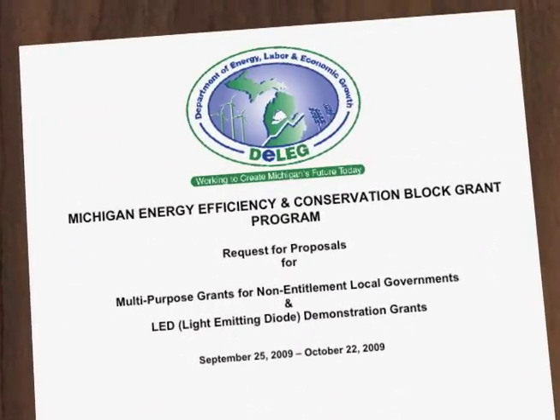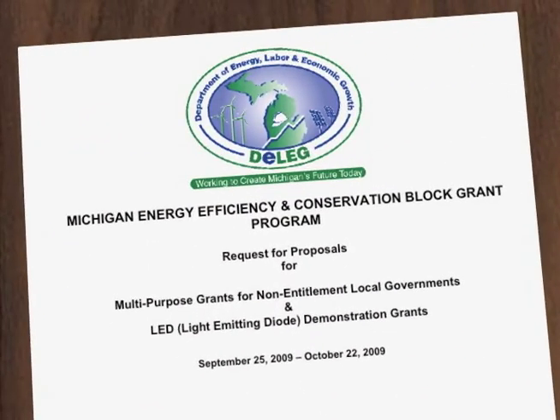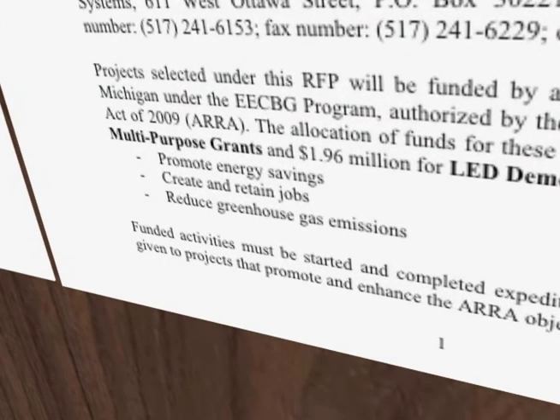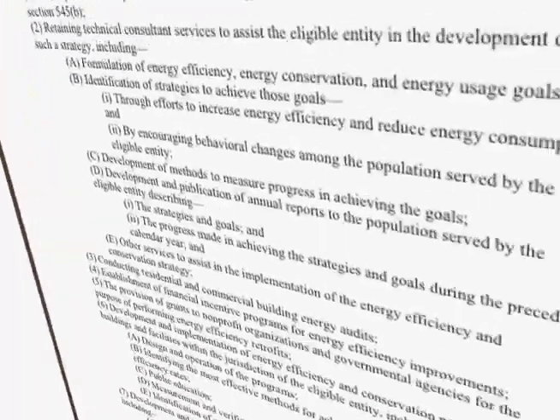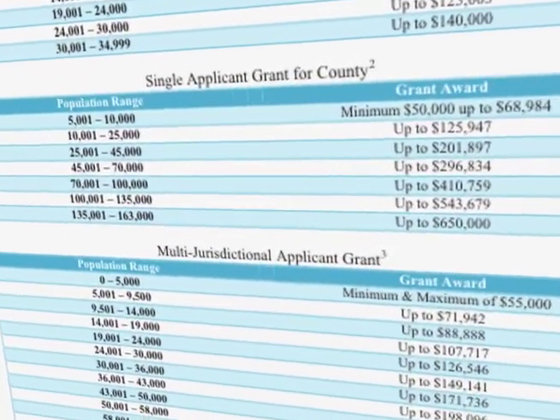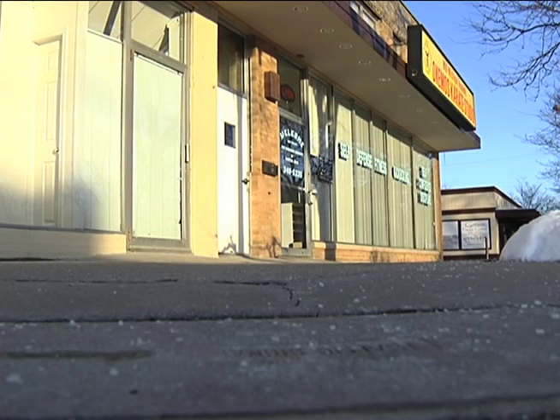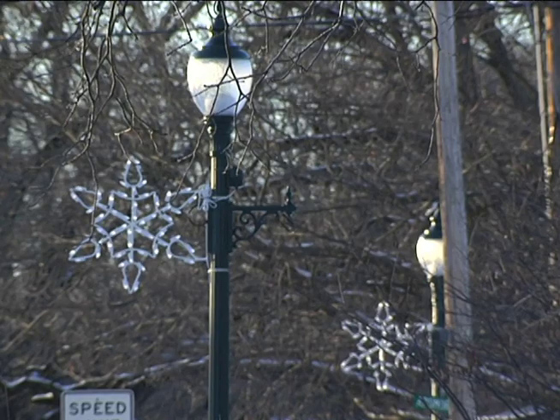Stemmed from the Energy and Conservation Block Grant for the Michigan Department of Energy, Labor, and Economic Growth, the grants awarded aimed to create and retain jobs and conserve energy while reducing greenhouse gas emissions. Seventeen and a half million dollars in grants were awarded to 125 communities across Michigan. Meridian Township received fifty thousand dollars in grant monies for the placement of LED streetlights in downtown Okemos.